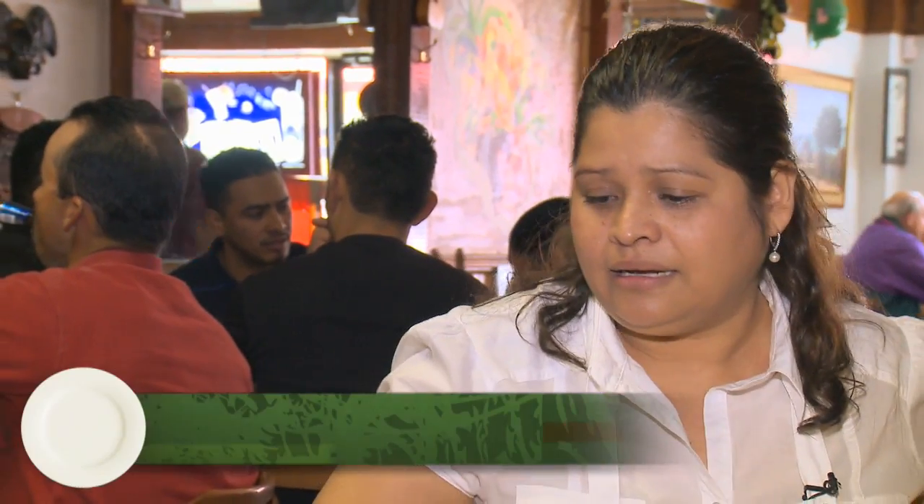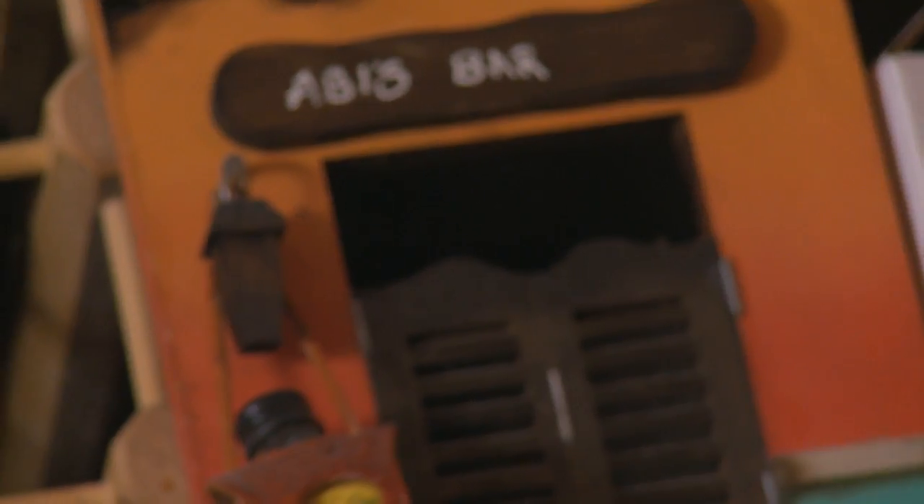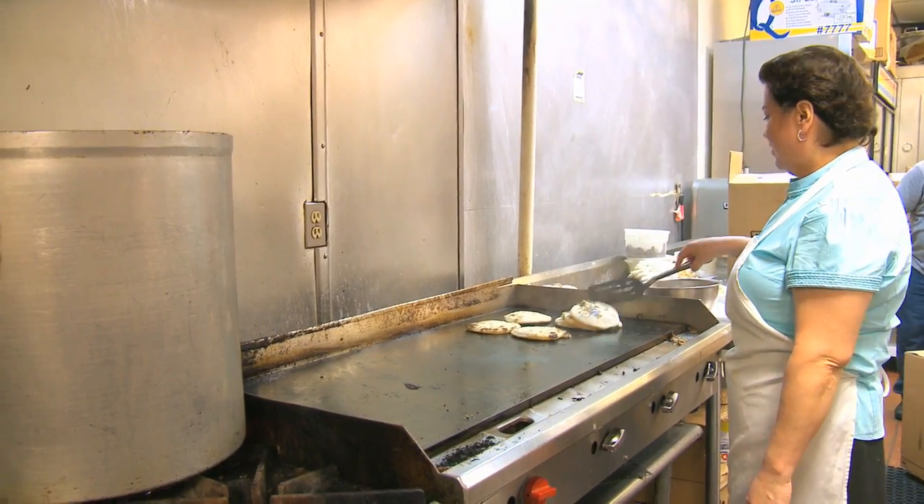We're here with Sandra, co-owner of Obby's Azteca Bar & Grill. Sandra, how did Obby's begin? Obby's began in 1986 when Mama Obby used to sell pupusas from home. She had a lot of customers buying her meals at her house, and then she decided to open a place because her house was too small.